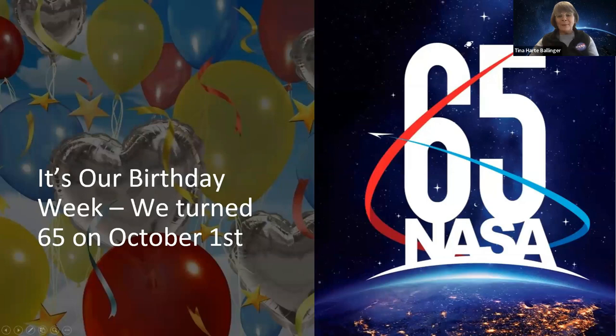It's our birthday week — NASA turned 65 on October the 1st. How could I not lead off with that? Very exciting times to know all that NASA has accomplished, and all that NASA is going to accomplish in the future with those young minds that you're helping to develop today. So happy birthday to NASA.